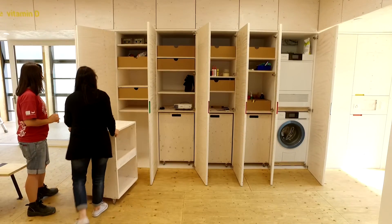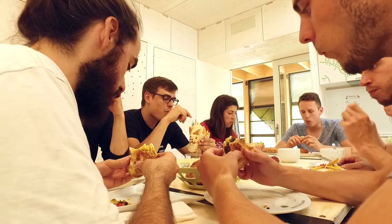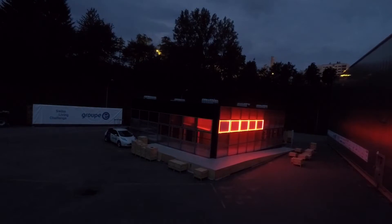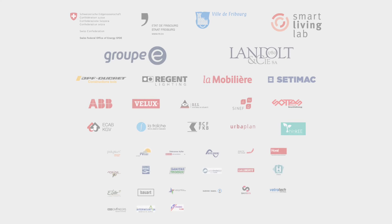With its multi-purpose space and movable furniture, the house can be used as a conference room, a dining area, as well as a private sleeping space. The Neighbor Hub — an experience for a sustainable community.